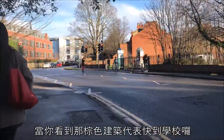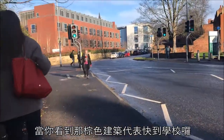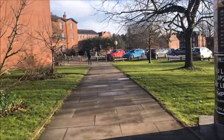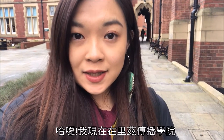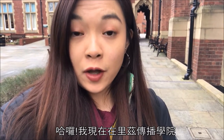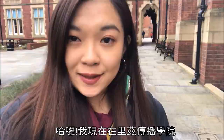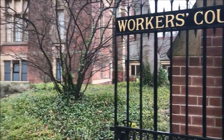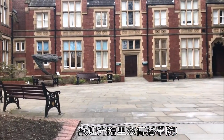When you see the light brown buildings, it means we are almost on campus. Here we are! I'm currently standing outside of the School of Communication and Media on the campus of University of Leeds. Welcome to the School of Communication and Media.